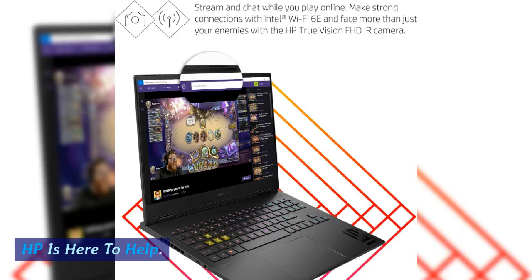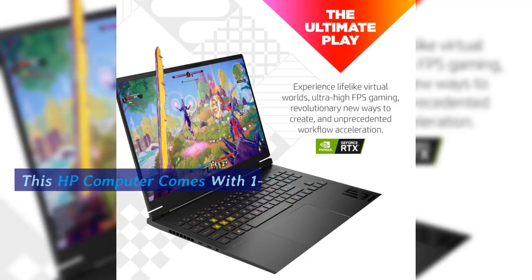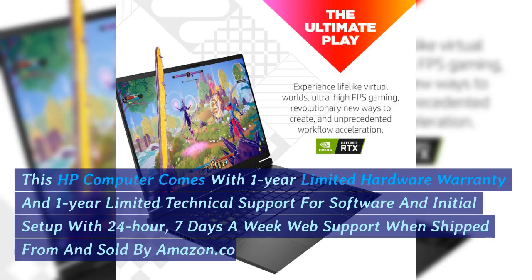HP is here to help. This HP computer comes with a 1-year limited hardware warranty and 1-year limited technical support for software and initial setup, with 24-hour, 7-days-a-week web support when shipped from and sold by Amazon.com.